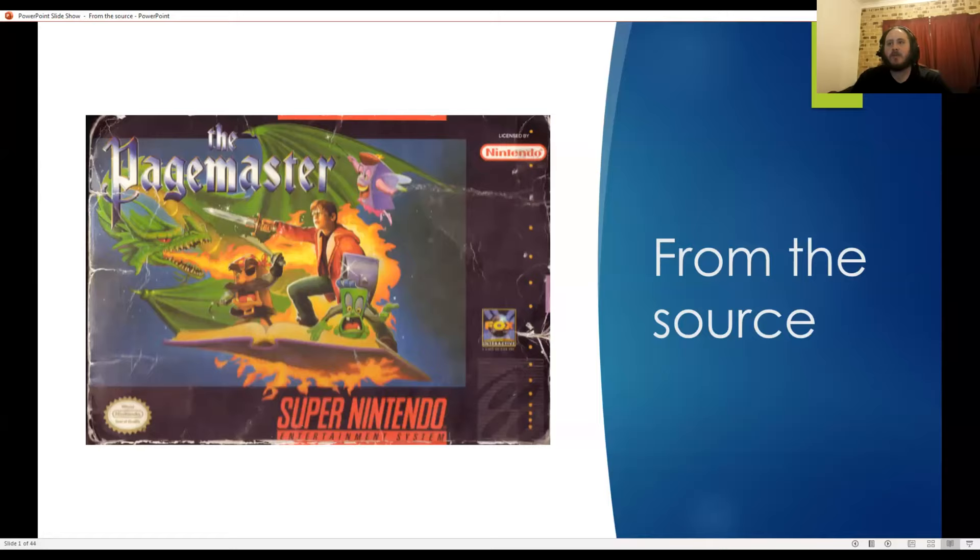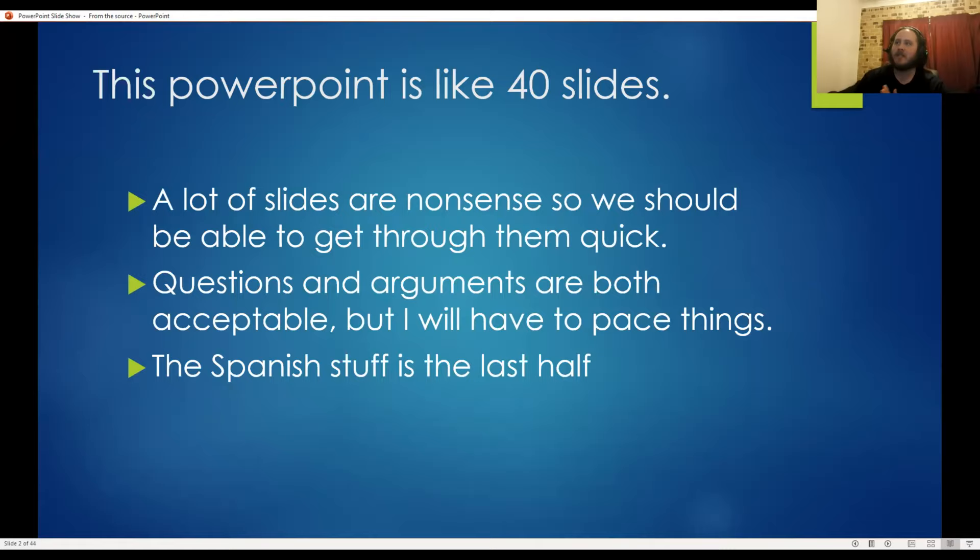The title I picked was 'From the Source,' but Eddie had it as 'From the Sources,' which might work better because a lot of this is about comparing sources rather than looking at just one. It's kind of additive or supplementary. This PowerPoint is roughly 40 slides. The Spanish stuff is in the last half, so if you care about hearing that content, you probably don't want to chip into that time too much.